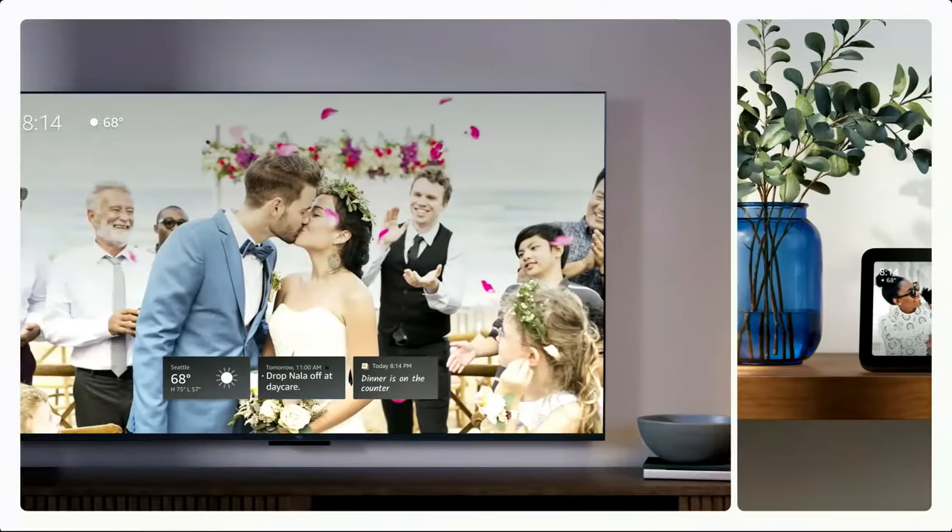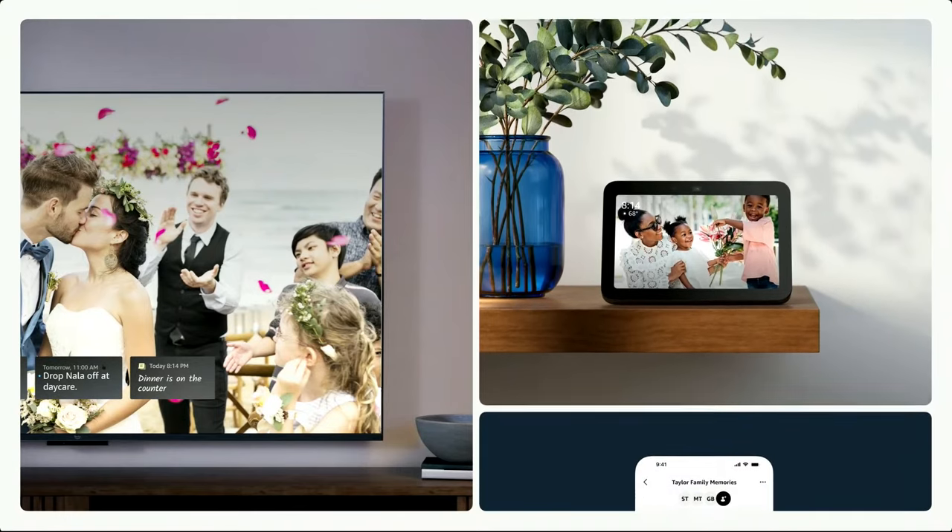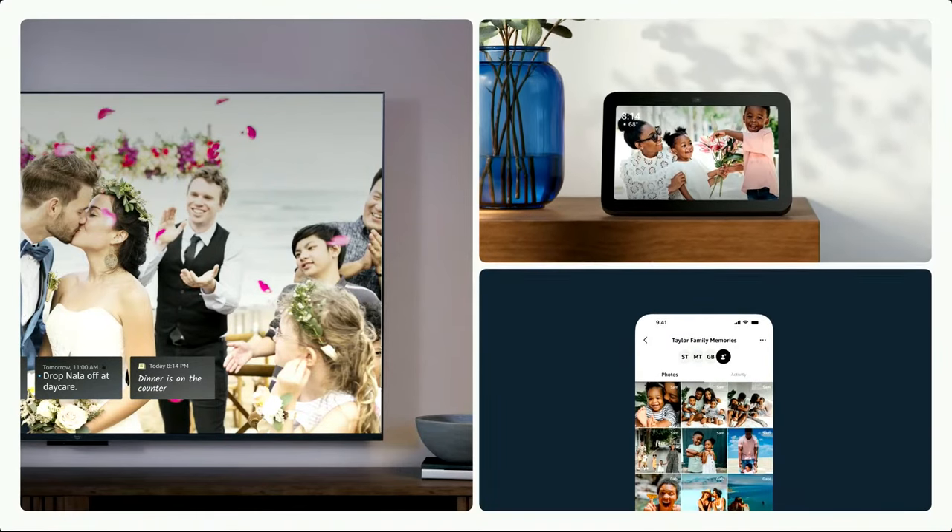Coming later this fall, you can effortlessly share photos with family or friends across any Echo Show or Fire TV. If you want to see more photos, you can also just ask Alexa to start a photo frame, and she'll start a slideshow of all your different shared photos.